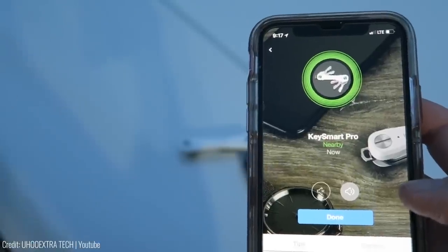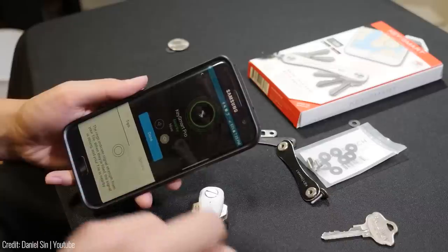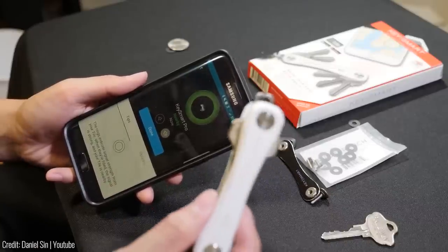Simply open the Tile app on your paired iOS or Android phone and trigger it to make your keys play a tune so you can find them faster. It is not only the top keychain organizer for men, but also the top choice keyholder keychain for women, which is awesome.